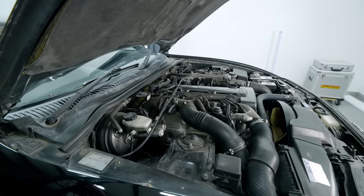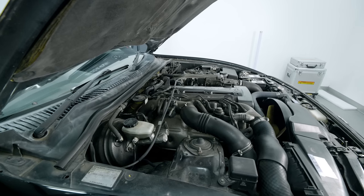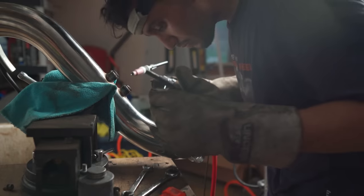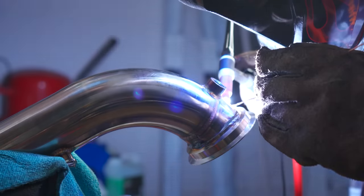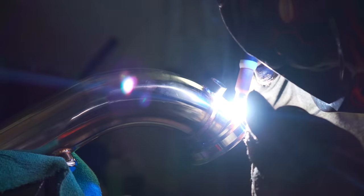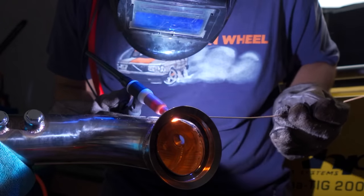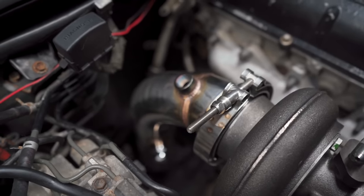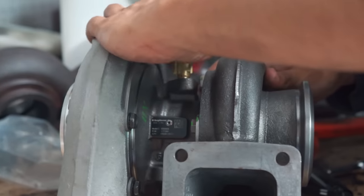Zero to 60 was in the low fives to high fours, depending on who did the independent testing. As technology improved after this car was gone, people really started getting into the modification culture. The old mechanical style of 90s cars meant all you had to do was upgrade the turbocharging, improve breathability, add bigger injectors and bigger fuel pumps — and it was making a lot of power. People started to realize just how overbuilt this car was, and that's when it really started to take off. Making power with this engine was not as difficult as it is with modern cars.